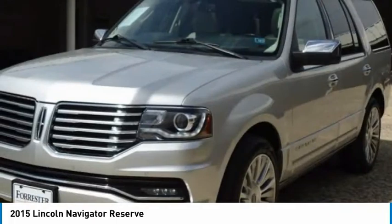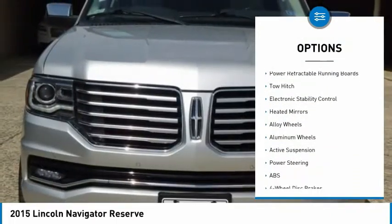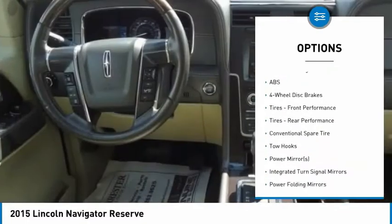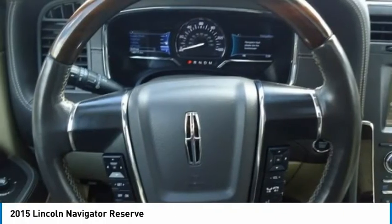Here are some of this vehicle's great options: four-wheel drive, tire pressure monitor, turbocharged, blind spot monitor, power retractable running boards, tow hitch, electronic stability control, heated mirrors, alloy wheels, and aluminum wheels.